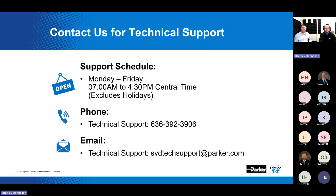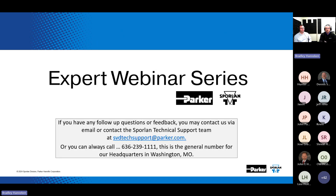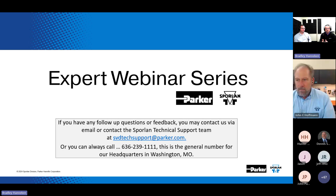Before we take any questions, we'd like to share our technical support contact information. We have live phone support Monday through Friday, 7 a.m. to 4:30 p.m. Central. Our phone number is 636-392-3906. We also have email support at svdtechsupport@parker.com. If you have any follow-up questions or feedback, you may also contact us at svdtechsupport@parker.com or call 636-239-1111, the general number for our headquarters in Washington, and you'll be transferred to someone there.